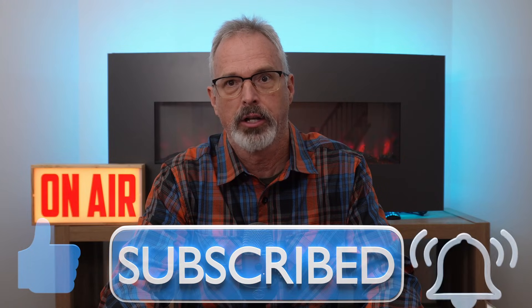By the way, if you like this kind of content, please be sure to hit those like, subscribe, and notification buttons. It would really help me out on the channel.